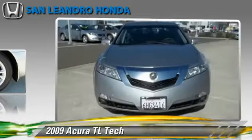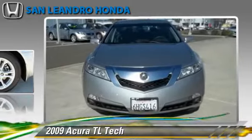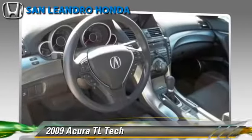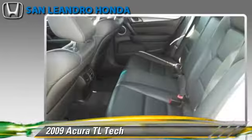This Acura features a sunroof, alloy wheels, and tilt wheel. Safety features include side airbags, traction control, and ABS.